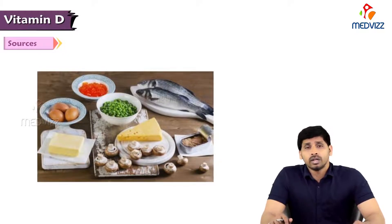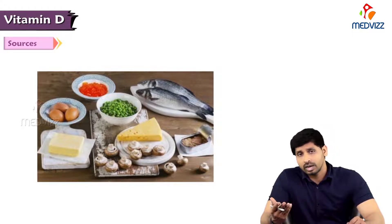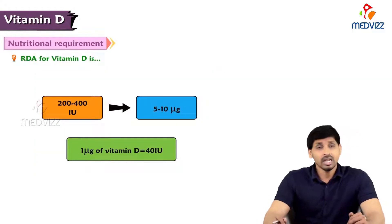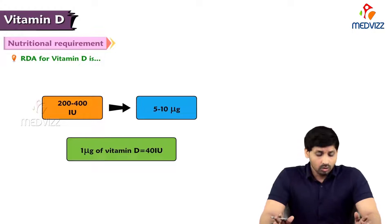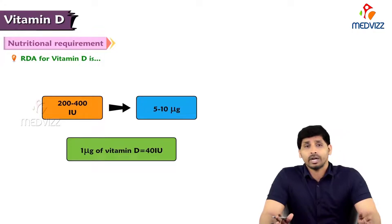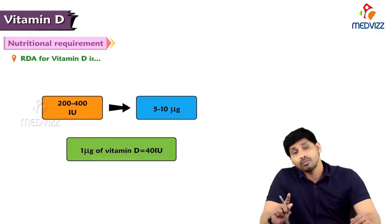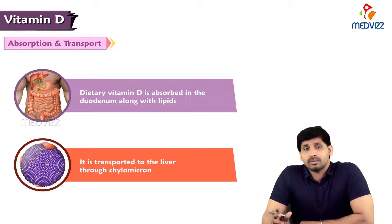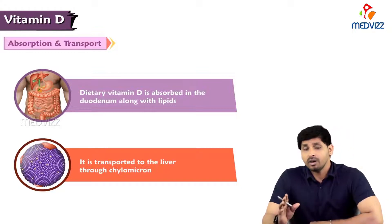Coming to the sources, there are plant sources and animal sources. Plant sources include chickpeas and mushrooms. Non-vegetarian sources include fish, egg, cheese, and butter. Coming to RDA — required daily allowance — 200 to 400 international units of vitamin D is required per day, which is equivalent to 5 to 10 micrograms; 1 microgram of vitamin D equals 40 international units. Regarding absorption and transport, being a fat-soluble vitamin, dietary vitamin D is absorbed in the duodenum along with lipids and transported to the liver through chylomicrons. All fat-soluble vitamins are transported through chylomicrons from the intestine to the liver.